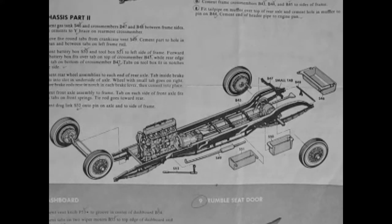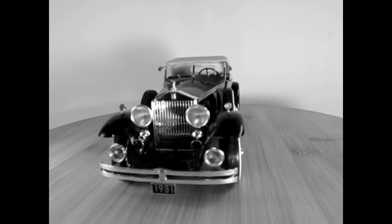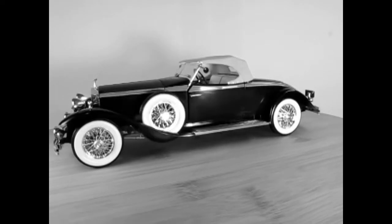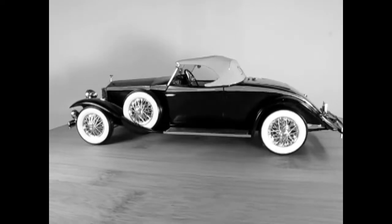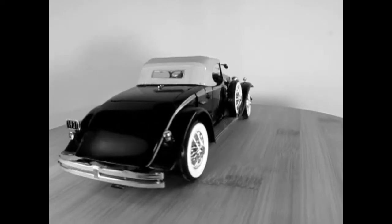Only the chassis and mechanical parts were made by Rolls-Royce. The body was made and fitted by a coach builder selected by the owner. The Rolls-Royce Phantom II was the car of movie stars and Maharajas. When Marlene Dietrich went to the USA in 1930, director Joseph von Sternberg welcomed her with gifts including a green Phantom II.